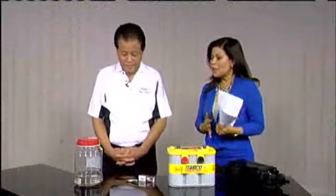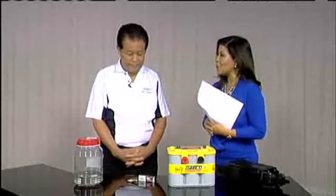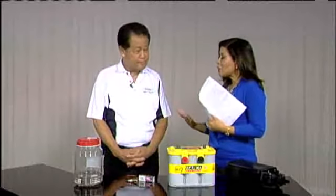Good morning, George, thanks for coming in. So we have several items that you're talking about that might help you save money with your car, and let's talk, first of all, gas.